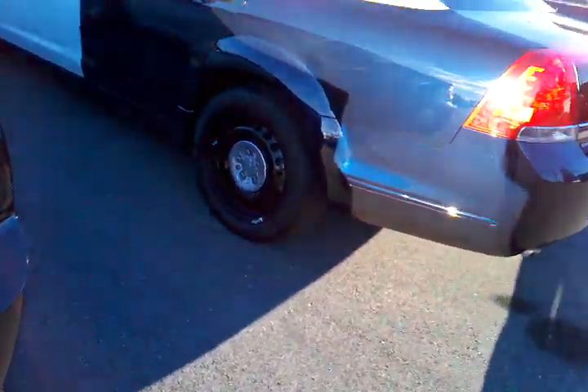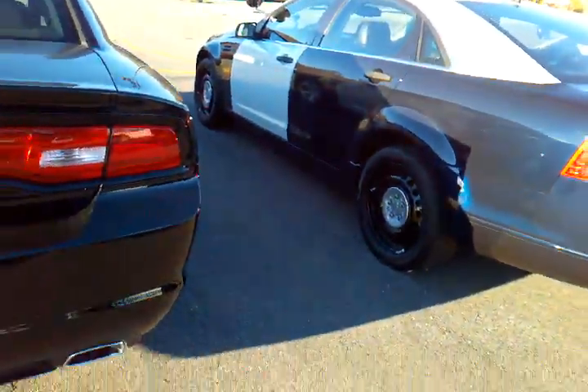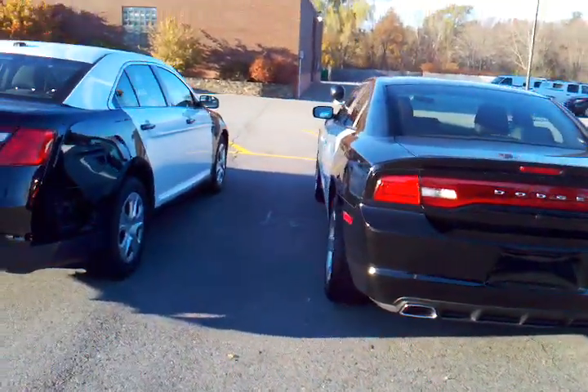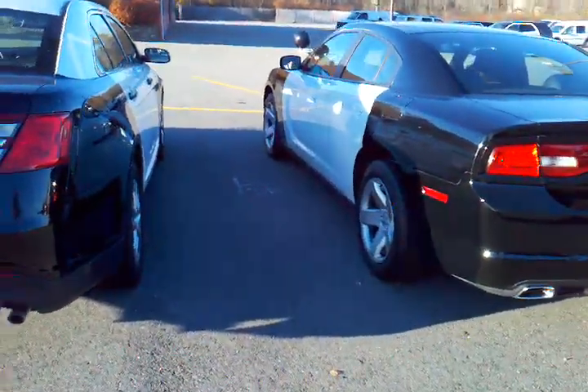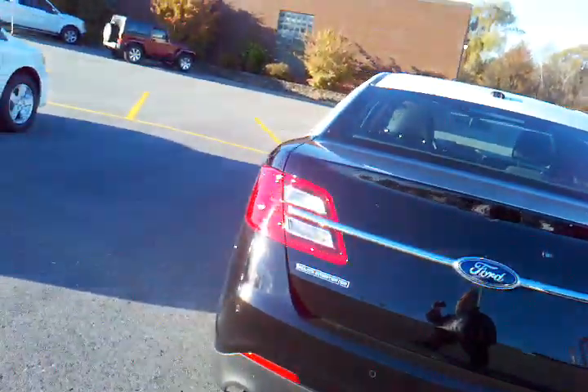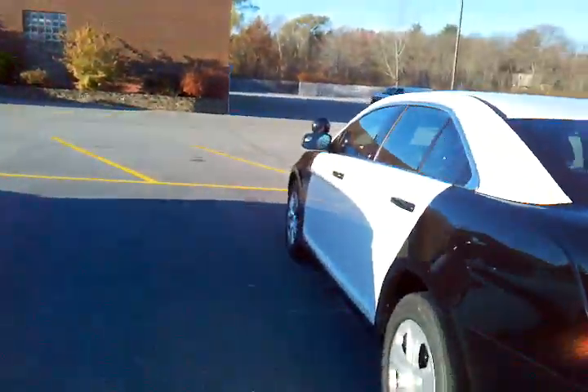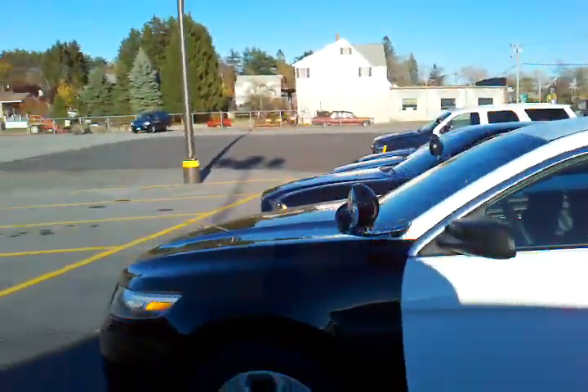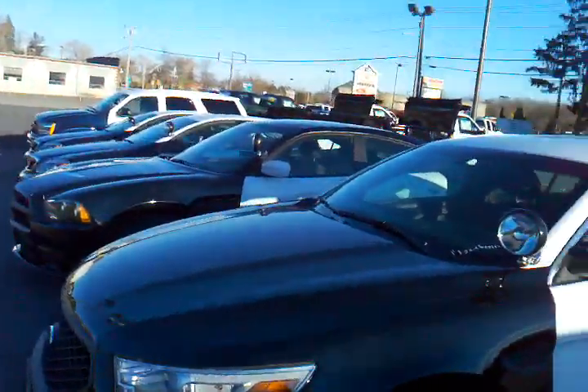And what's this one? This is a Chevy. So here's all three of them — the Chevy, the Dodge Charger, and what the Ford has for police cars, all three of them in a row.